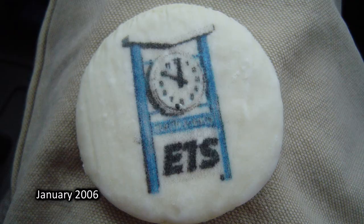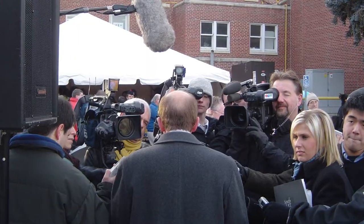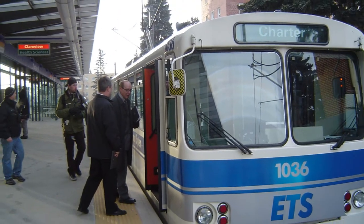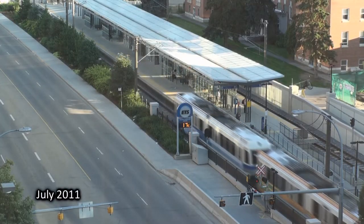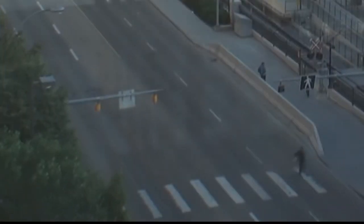Health Sciences LRT station opened January 1st, 2006 as the south terminus of the light rail line. However, it became quickly apparent that there was an issue with the surrounding facilities designed to handle the foot traffic. The crosswalk connecting the station and the core of the U of A campus created a huge rush hour congestion with the pedestrian flow.